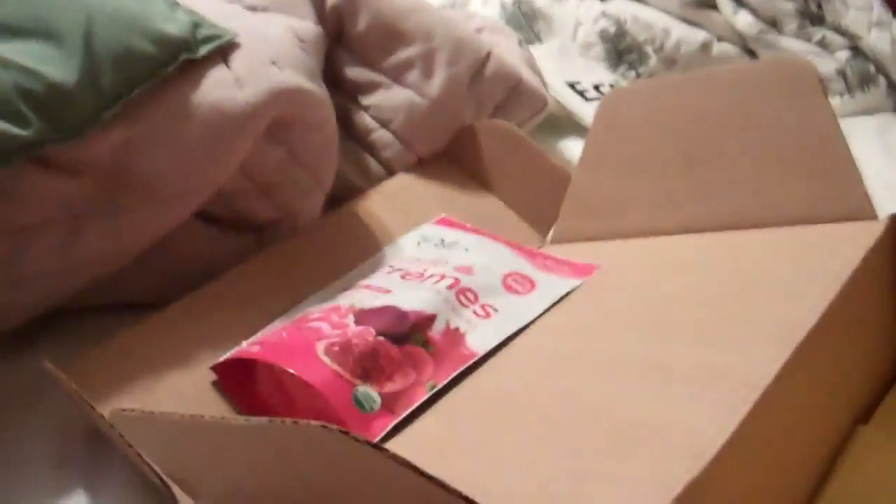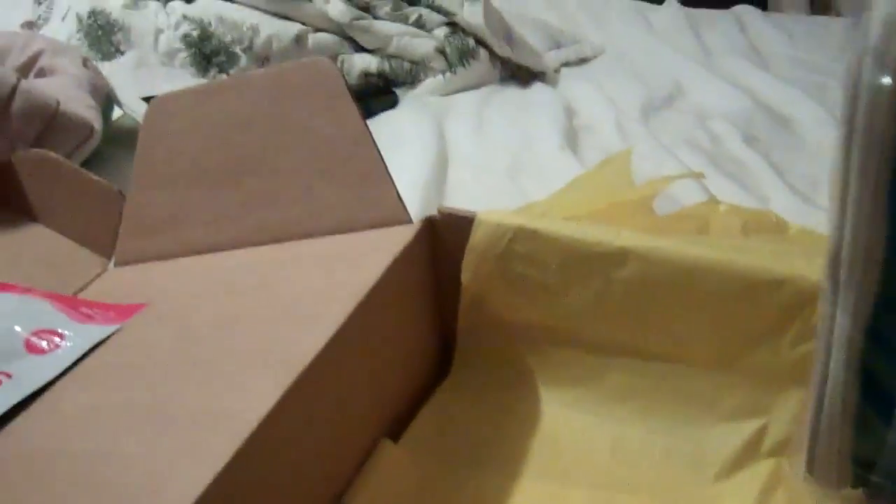Then we got this juice box holder, and it says it holds water bottles, small water bottles, and juice boxes. It folds flat, which is great. And then what's this, Evan? It's a lunch bag — an owl lunch bag, which I already bought this for Evan.